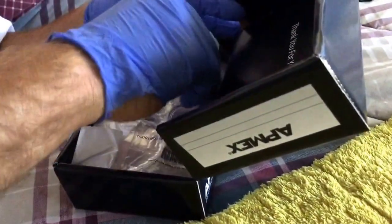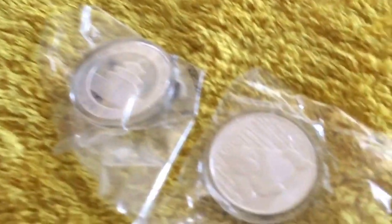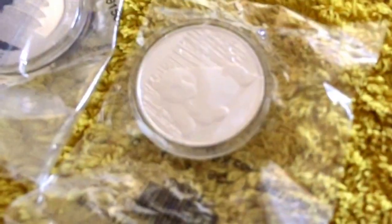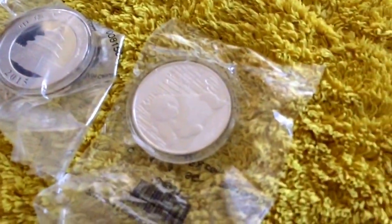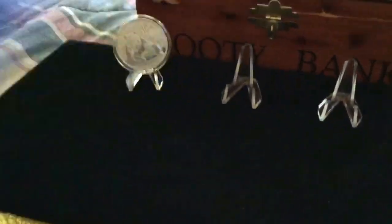Okay, we have some pandas. Let's put them up here and see what they look like — that's the 2015 Panda.